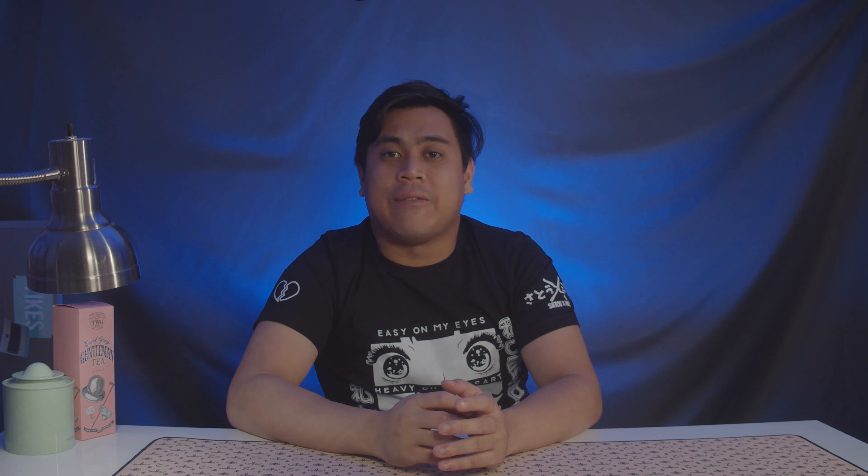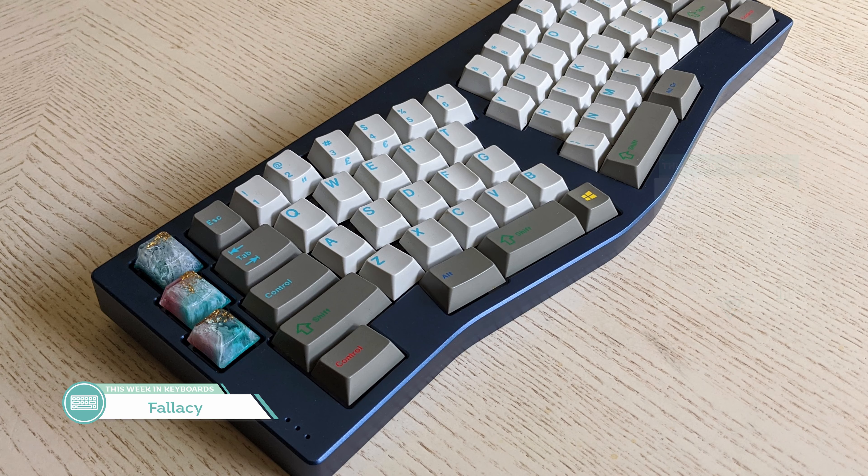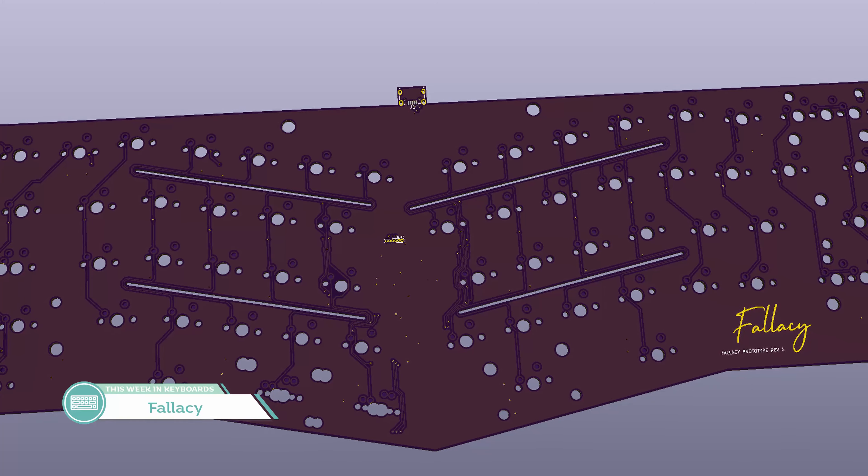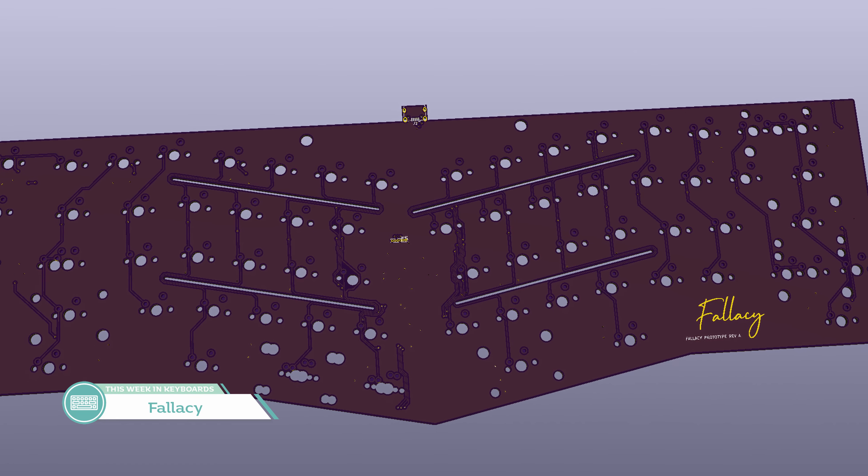Our next topic is the Fallacy by Cinepanis. It's going to be running on January 25th, 2020 at 5 p.m. Pacific. 50 units of this Alice-layout keyboard will be available. Features include a top-mounted plate, anodized 5052 aluminum, brass weight, 6.5-degree typing angle, 16.5mm front typing height, and flex cuts in the PCB. As for price, it's $420, unless you want some brass bits which will bump up the price.